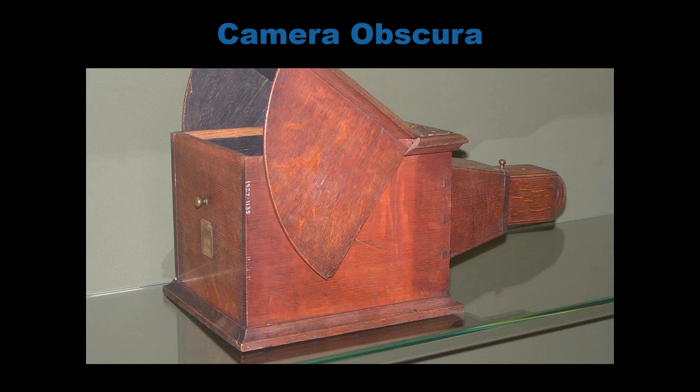Fox Talbot carried on trying to improve the finished product and he started putting sheets of light sensitive paper in boxes like this called camera obscura — a type of pinhole camera with a lens inside. When he placed these around the grounds of Laycock Abbey, his wife thought they looked like mouse traps.